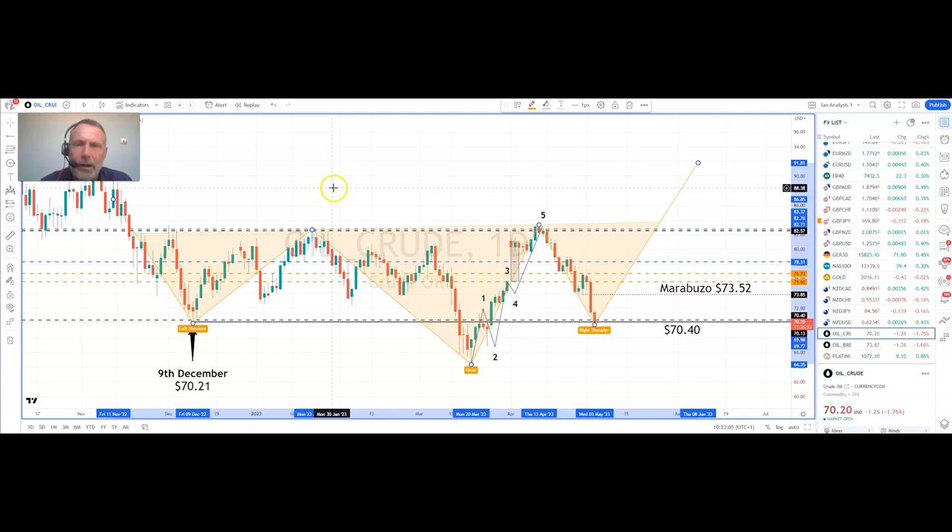Just to reiterate: the largest net daily losses in 172 days. We've got support between $70.21 and $70.40, and the possibility of a long-term reverse head and shoulders pattern.